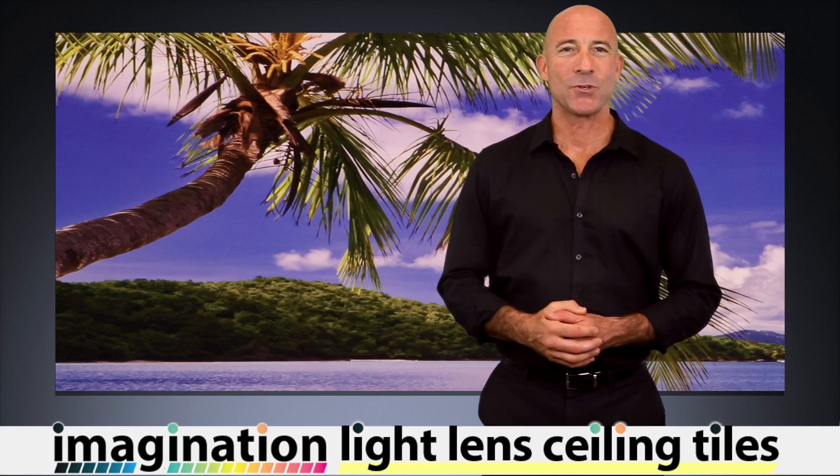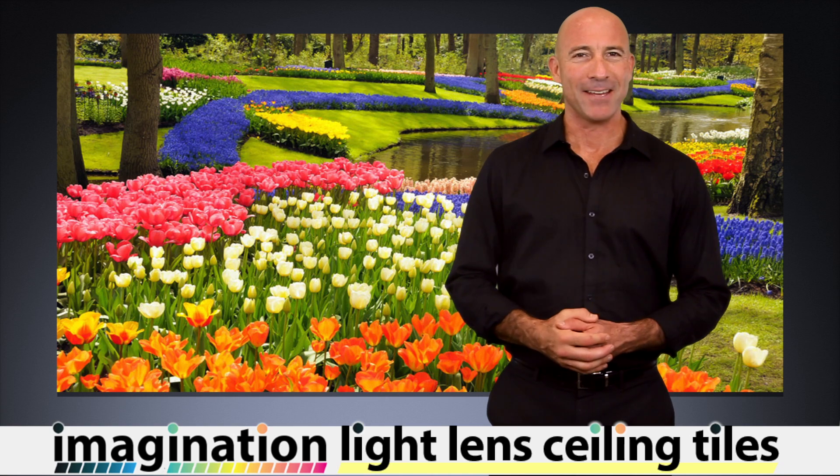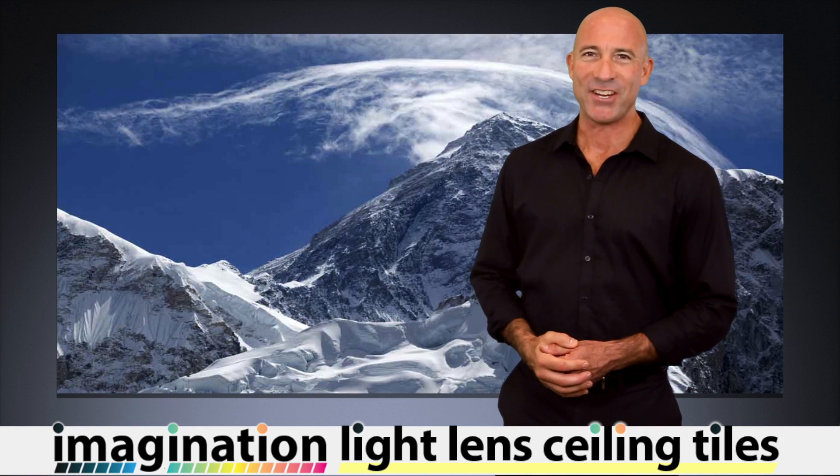Lighting up your room with the great outdoors, with your graphic artwork, or any imagery that you want to bring to life. The possibilities are as endless as your imagination.